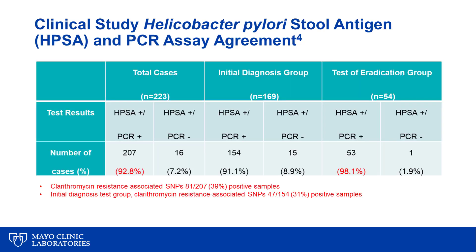Overall, we looked at 223 total cases split into an initial diagnosis group of 169 and a test-of-eradication group of 54. The vast majority of patients — all of whom tested positive by antigen — also tested positive by PCR: 93% in the initial diagnosis group. Very importantly, in the test-of-eradication group, 53 of 54 who tested positive by antigen also tested positive by PCR, for a sensitivity of 98% as a test of eradication. This is the first demonstration that PCR can be used as a test of eradication.